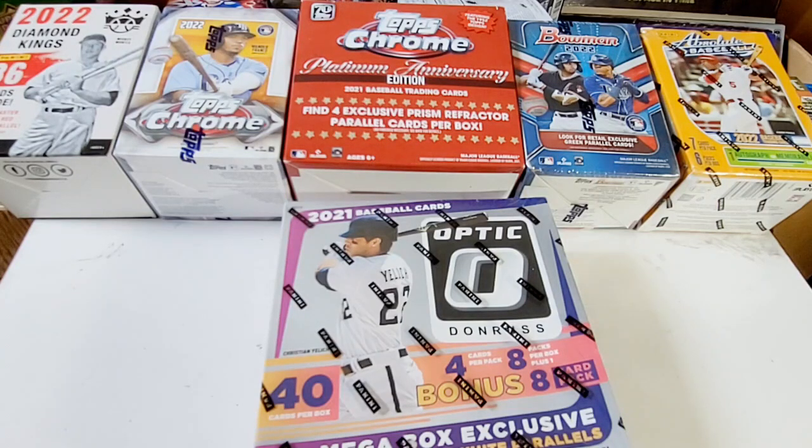I was in Walmart the other day and I ran across a fat pack of Donruss Optic. I had never seen it, and it had a big sticker on it — Big Reds, new low price. There was also a hanger box from Heritage, so I went over and priced them out on their little machine. $12 for the hanger, and I thought, oh, I'll definitely buy that. So I bought both of them, and again, I hadn't paid attention to the fat pack.